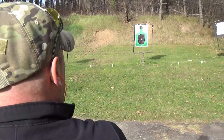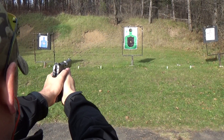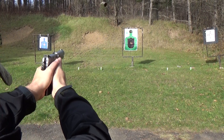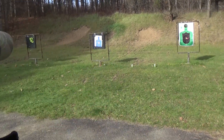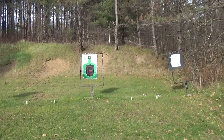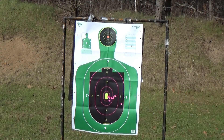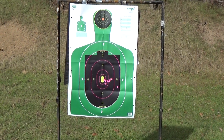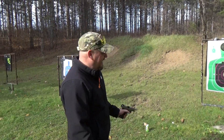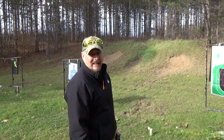Shooting at about 15 feet right now. I'm not sure what happened with that last one, but if you look at the target, it does seem to group pretty well — much better than me. That last one went off to the right a little bit. Now, that was me, that was not the gun. Not bad for my first shots with this thing. It actually does pretty well. Give us just a second to load it back up and we'll be right back.